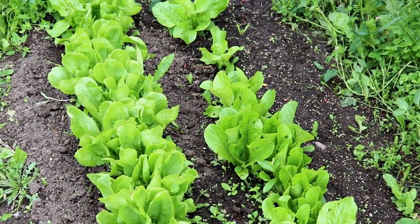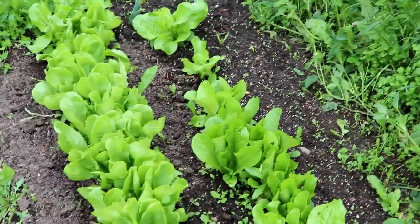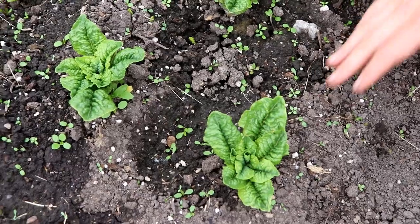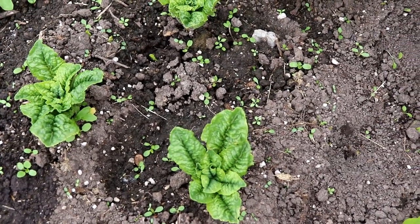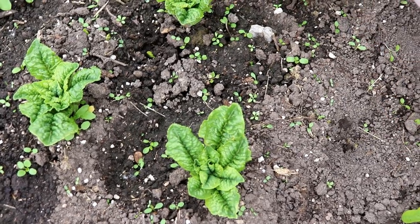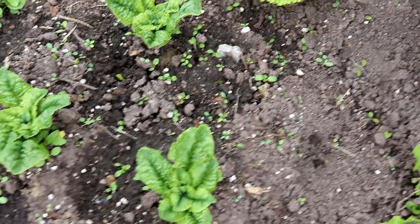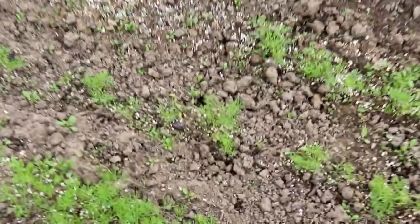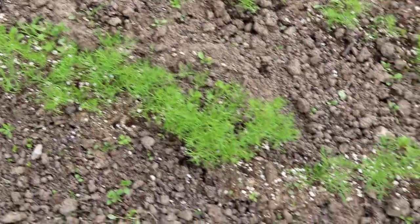The romaine lettuce is doing really well — we can almost start harvesting now leaf by leaf. Ocean and I had a little experiment: we bought some store-bought lettuce, planted the ends, and they're starting to grow. Then we have the dill — look how much it has grown since the last update when it had just germinated.